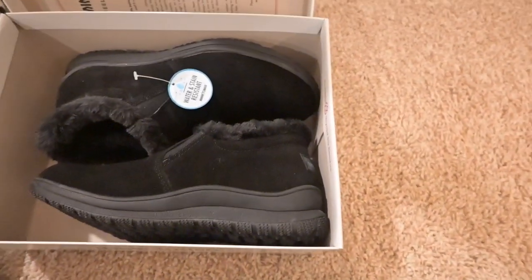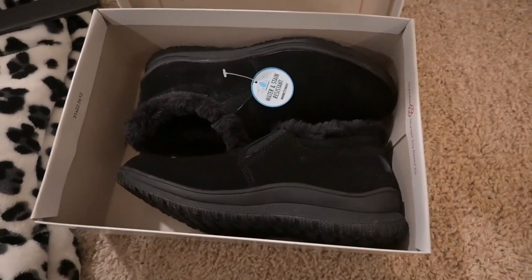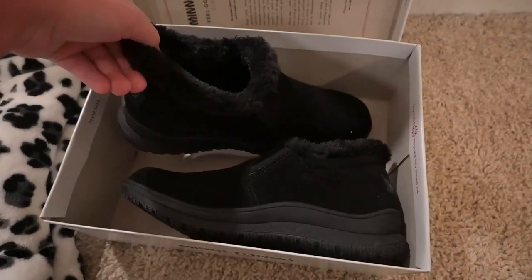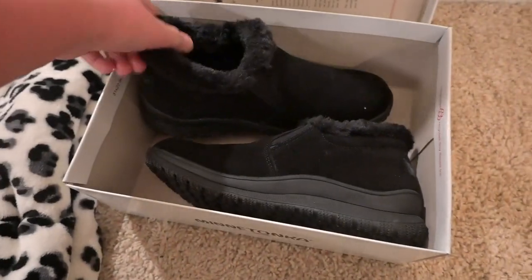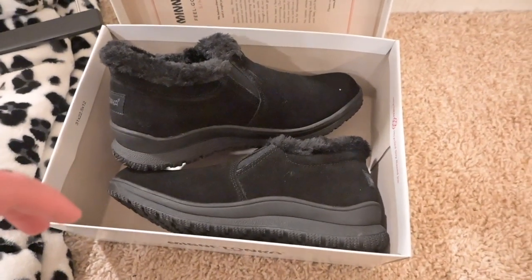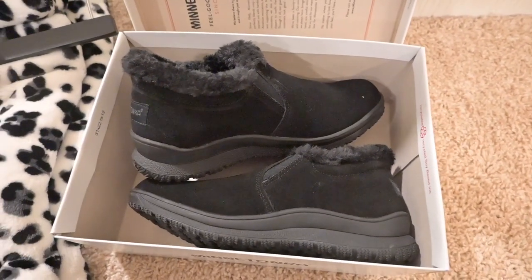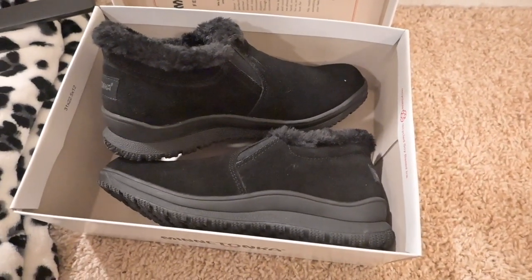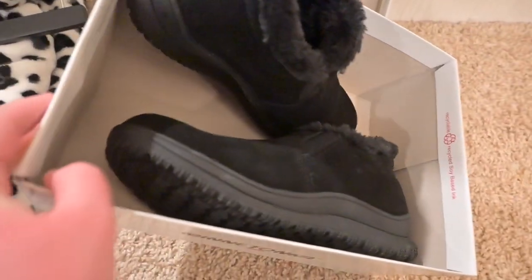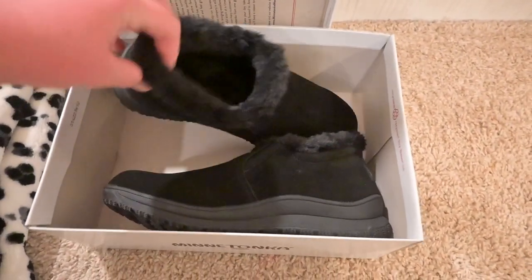I got some shoes — these are from Marshalls. I just wanted a quick, easy pair for when I'm walking Bear real quick. I didn't want to use my Uggs since those are my daily everyday shoes — I wanted something quick and easy, nothing fancy. These were $30 from Marshalls, but they're comfy and easy to slip on.